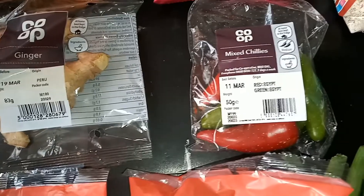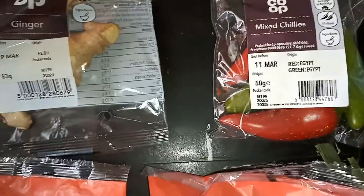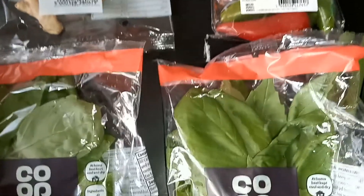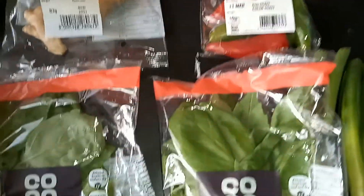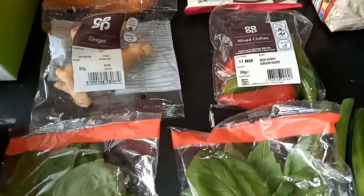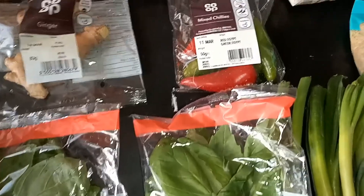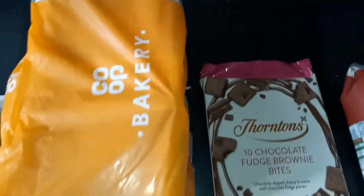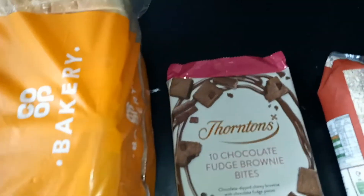I got some ginger, mixed chilies, two packs of basil, and some spring onions, because I'm going to be making green seasoning. If you want to see how I do that — it's a seasoning, sauce, or marinade that we use in the Caribbean — I'm going to make my own and post that video very soon. I also got a loaf of bread because the kids always want sandwiches.